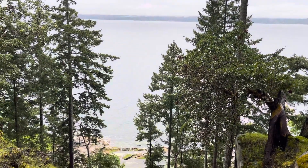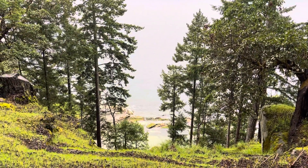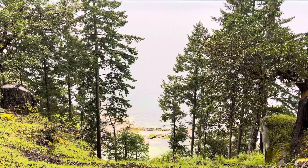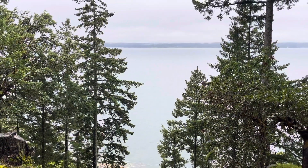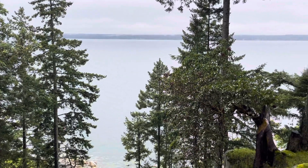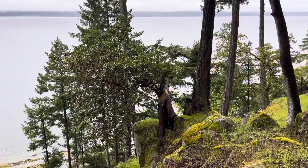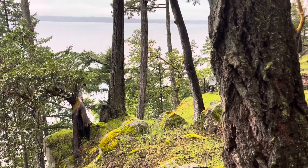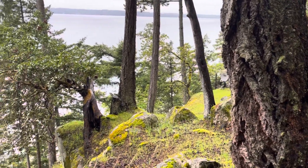Susan McGugan here from Remax of Nanaimo, and I'm at 631 Fluid Drive on beautiful De Corsi Island. It's a typical west coast day today — a little grey but not much wind — and any day is a good day here on De Corsi. It is just so beautiful, and this property is being listed for sale.